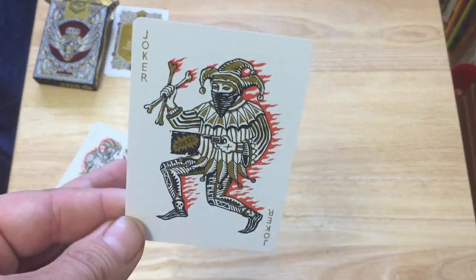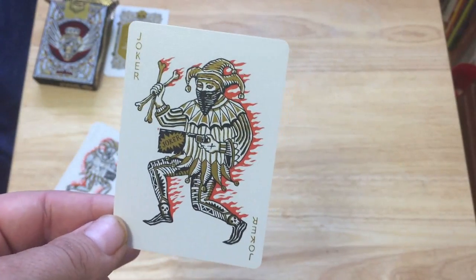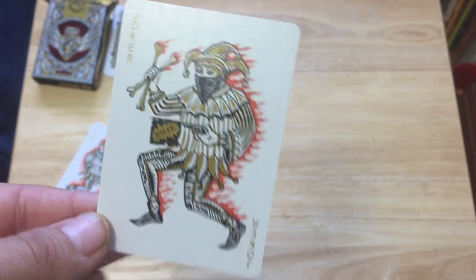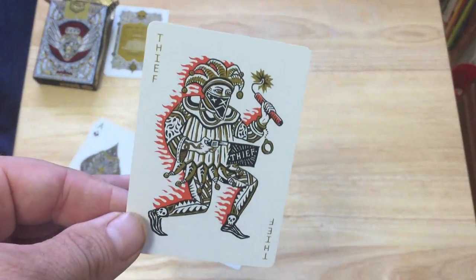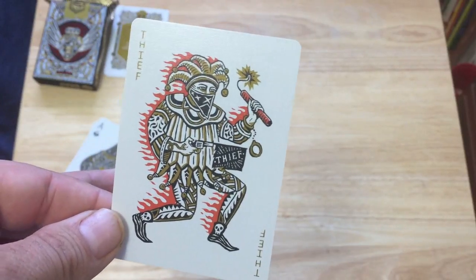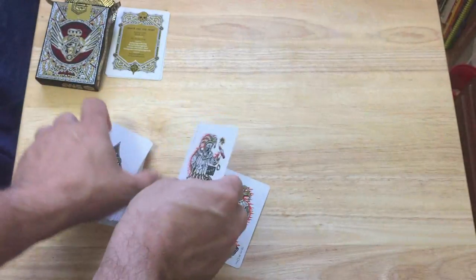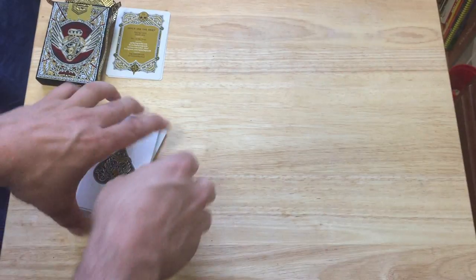For the jokers, you get the Joker with just 'Joker' in the corner in gold metallic inks. He's wearing his bandana, he's on fire, he's got some flaming bones and a gun that says Joker. The other one faces the other direction and says Thief in the corners. On this one he's also on fire and he's got some dynamite. Pretty interesting idea — I like custom jokers like that, it's fun.